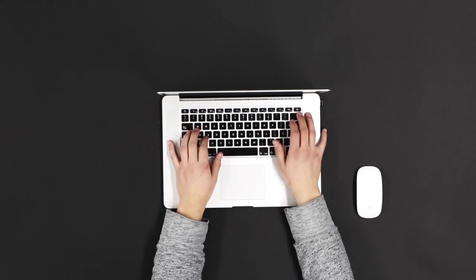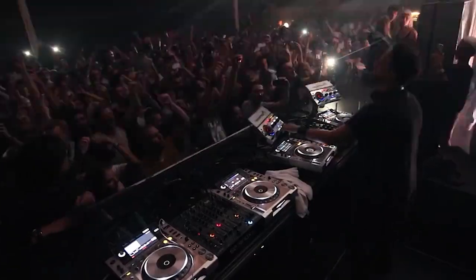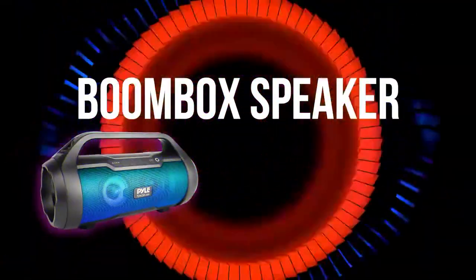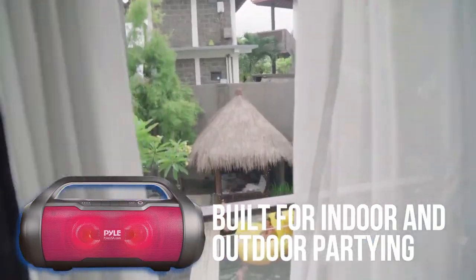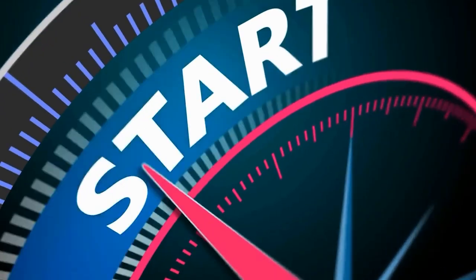Hey everyone, welcome back to our channel. Today, we have an exciting product to review for all the music lovers out there. We'll be diving into the features and capabilities of the Pile Wireless Portable Bluetooth Boombox Speaker. This little powerhouse is packed with impressive sound and some awesome features that are perfect for both indoor and outdoor use. So, let's get started.